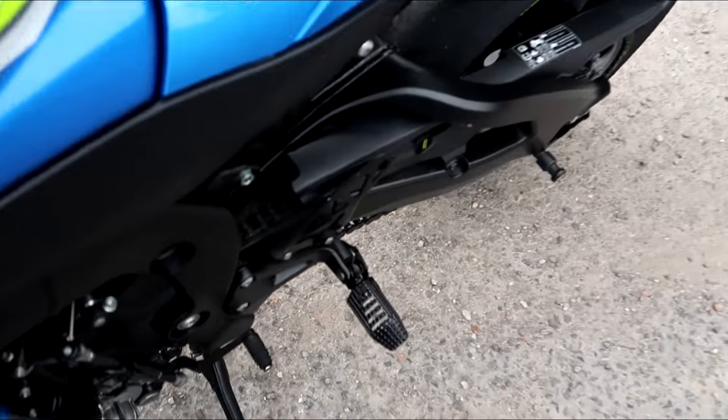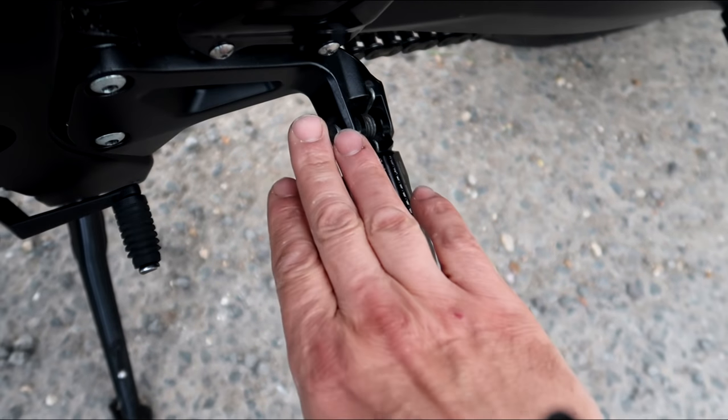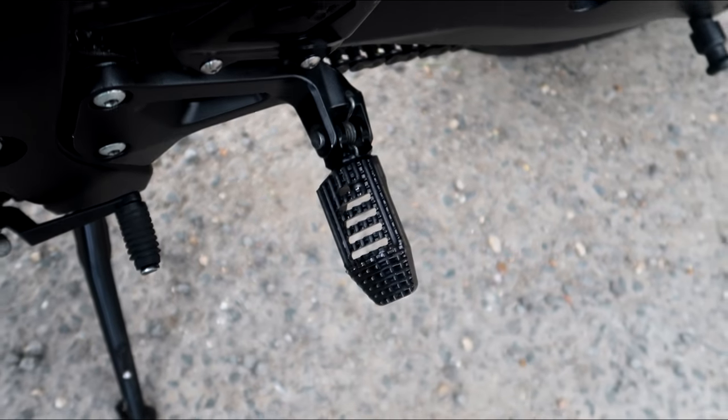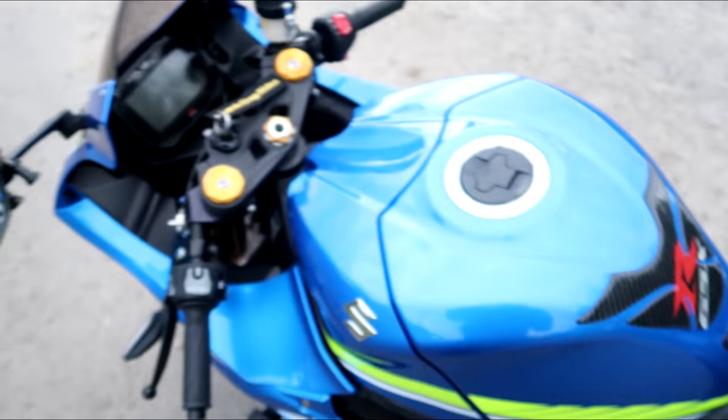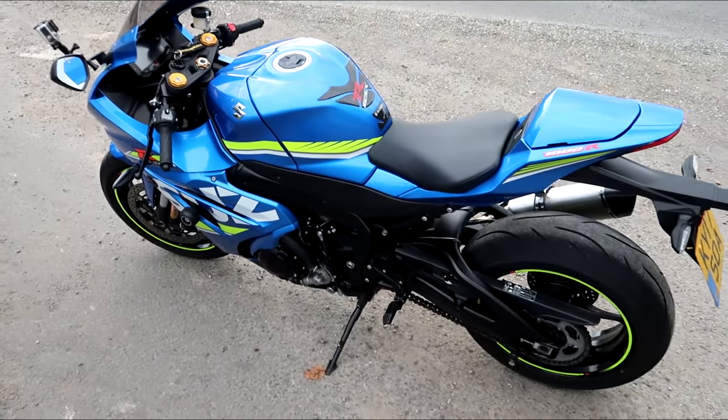There are the Gillies pegs. It just gives you a bit more area for your foot - a little bit lower, but more area for your feet. And you can hook your boot at the end there to make it easier to hang off the bike and get your knee down.